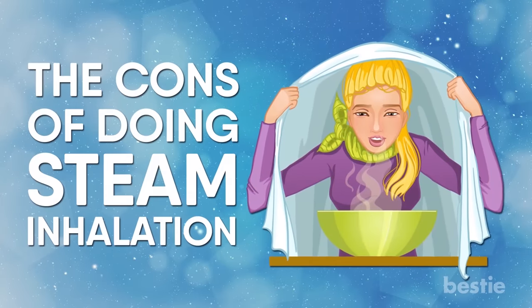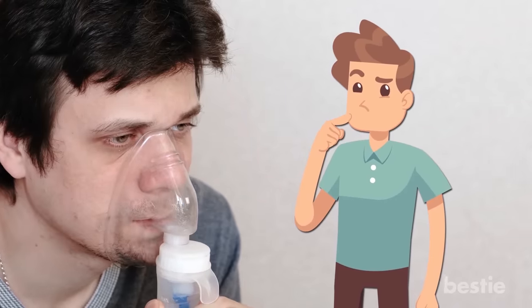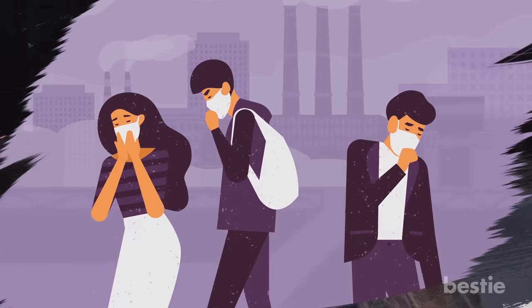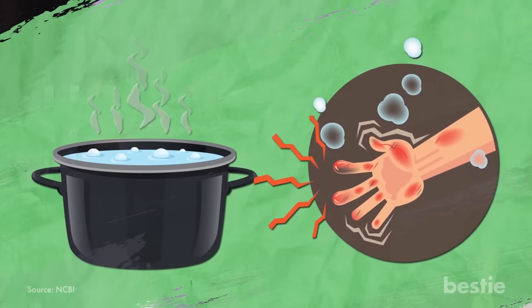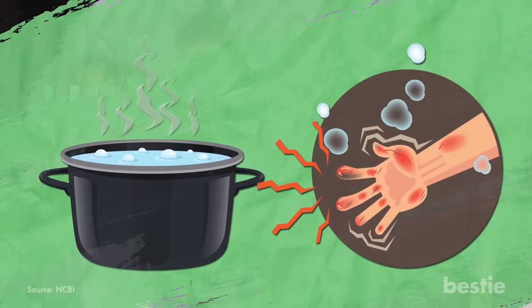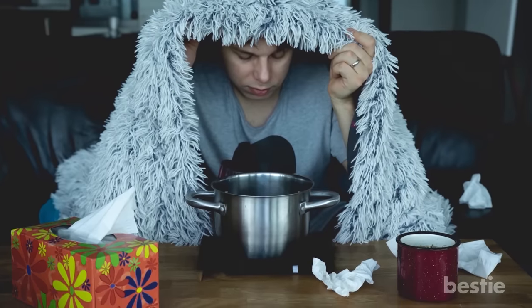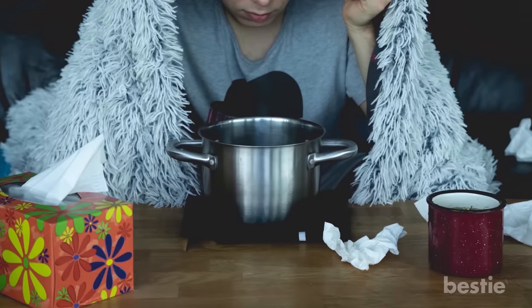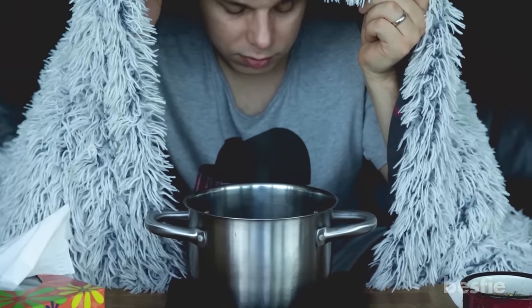The Cons of Doing Steam Inhalation. You may be thinking, what could go wrong by inhaling some water vapor? After all, we inhale water vapor all the time from the air. Well, sometimes the air we inhale is polluted. There's a chance of getting scalded by the hot water, which would only create more problems. This is why it's important for precautions to be taken, such as placing the bowl on a sturdy surface so it won't be knocked down easily. Your eyes are at risk as well, so make sure they don't get exposed to the steam.